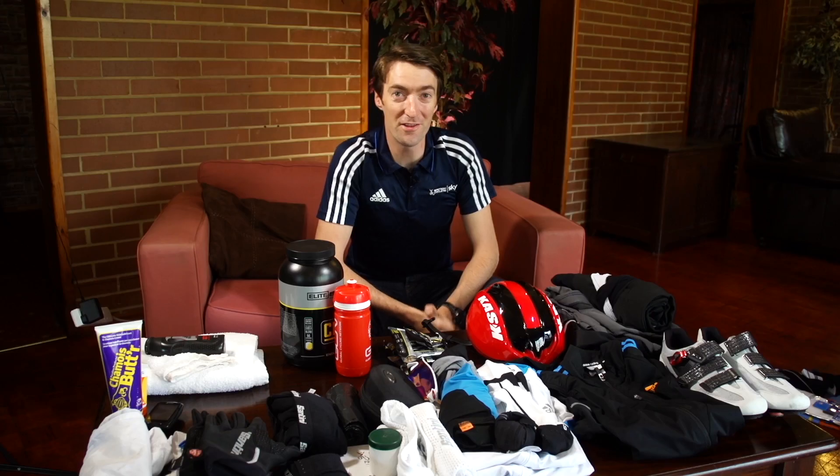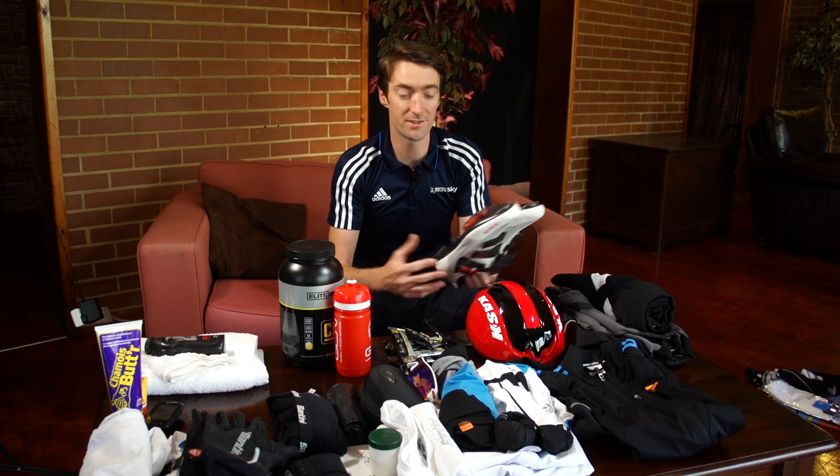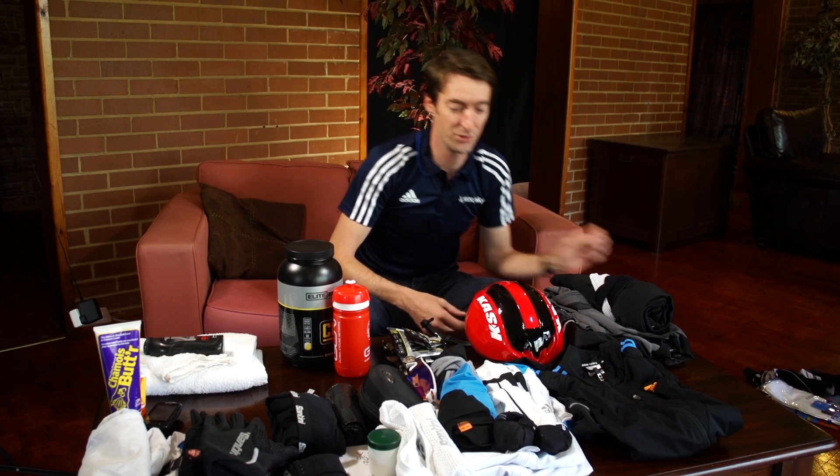The next most important thing to remember are your shoes, which are of course very personal to yourself in terms of size, type of cleat, and also cleat position. Most other things you will be able to borrow from somebody if they've got a spare should you forget them.